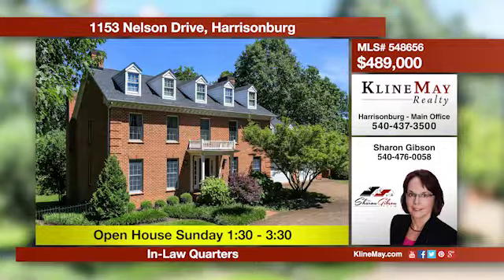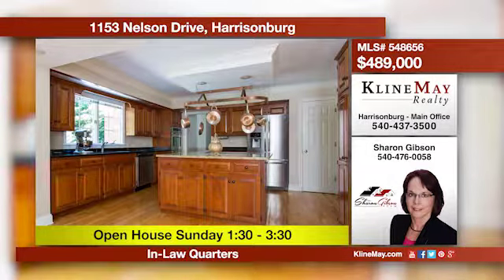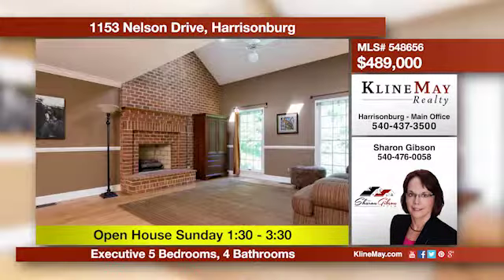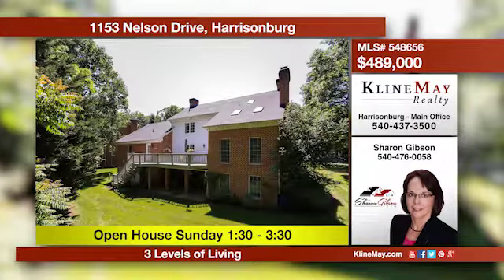This beautiful executive brick home offers three levels of living with a private fenced backyard. A main level bedroom and bath makes this easy living with spacious rooms throughout. The in-law suite is located on the lower level with its own private entrance. Call Sharon to schedule your private tour.